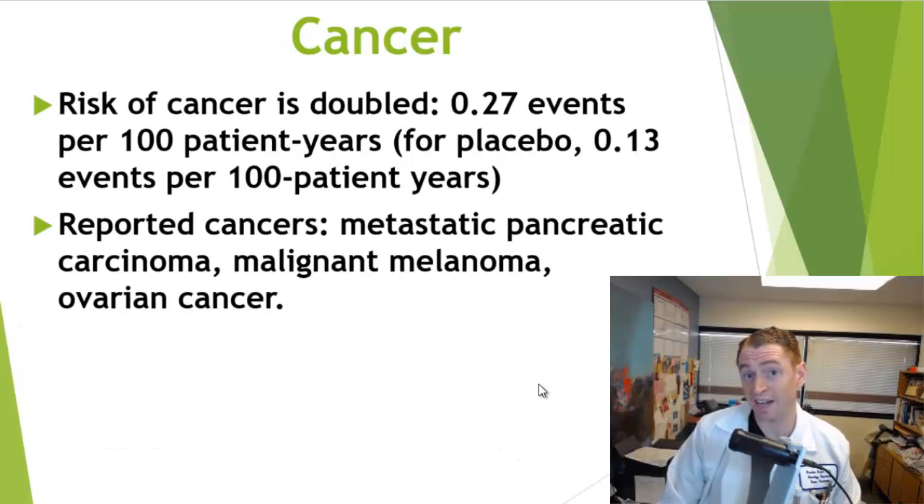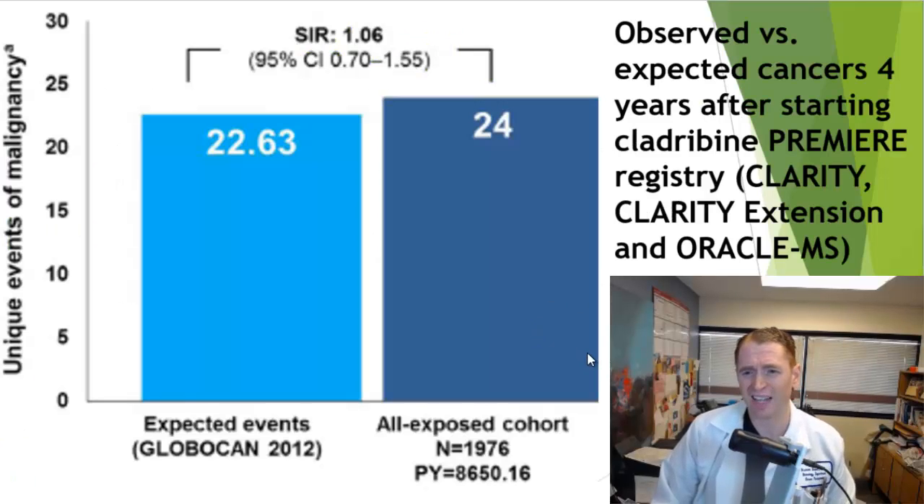Probably the most feared side effect of cladribine is the risk of cancer. In clinical trials, the rate of cancer was doubled to 0.27 events per 100 patient years — which is a relatively low rate, only about one cancer per 400 years — though it was even lower for placebo at 0.13 events per 100 years. It doesn't cause any specific cancer; random cancers reported included metastatic pancreatic carcinoma, malignant melanoma, and ovarian cancer. A later study observed 1,976 people for four years and found 24 reported cancers, versus an expected 22.6 — so no real difference there. My opinion is that this drug does cause cancer, although the absolute risk is probably relatively low.